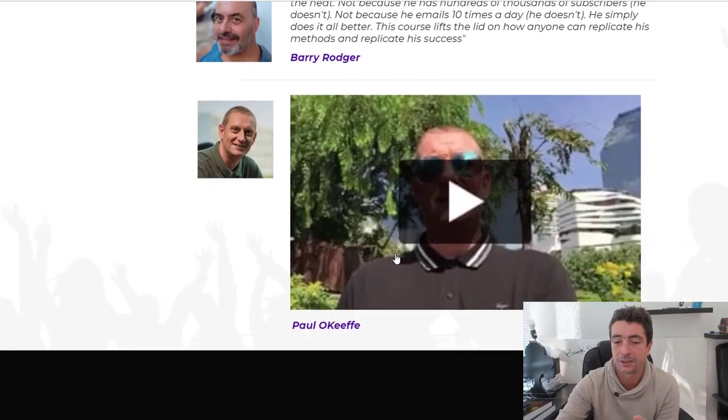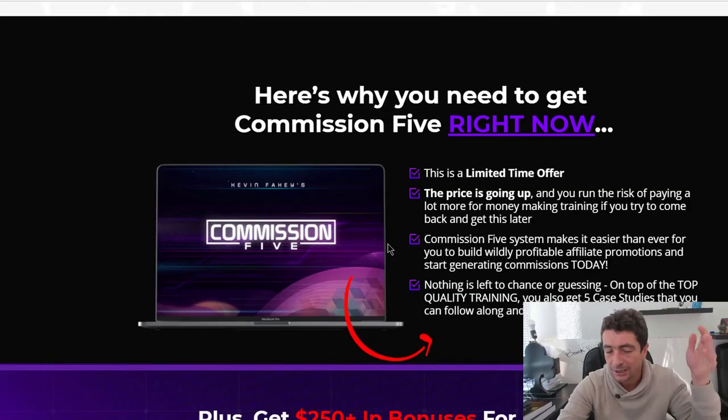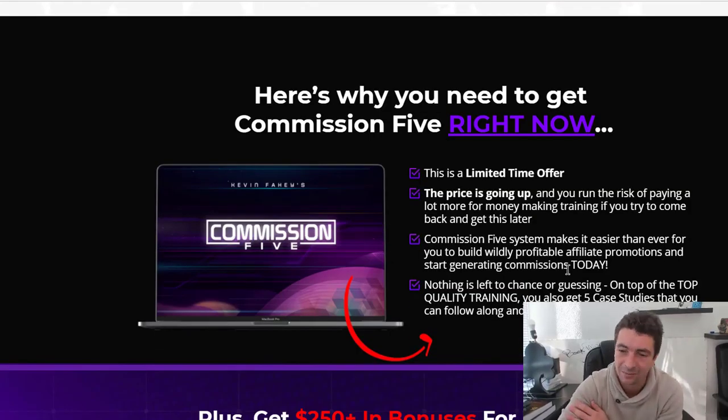This is Kevin Faddy. I really look forward to seeing you inside the members area and inside our bonus Facebook group as well. Just follow through, click the link, and I'll see you guys on the next page.